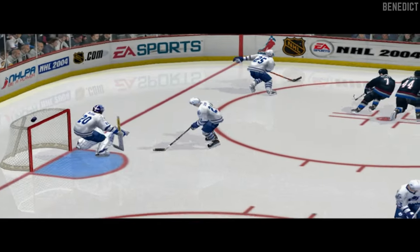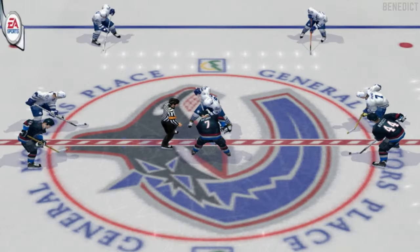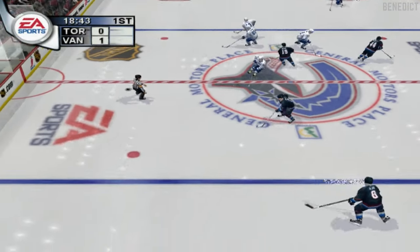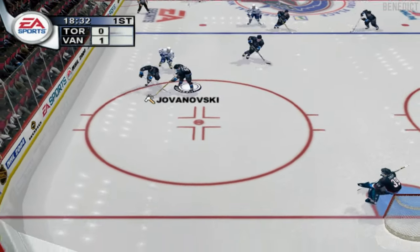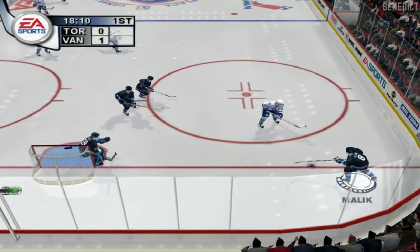They really utilize the extra room on the ice with that goal — good power play effort all around. Toronto has given up the early lead. Jim, that should serve as a wake-up call for the defense. No matter who you're up against, you've got to challenge every shot and every pass.